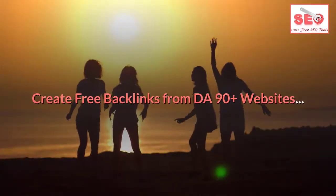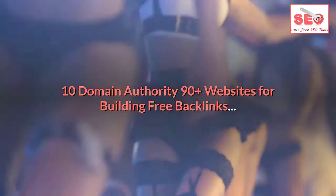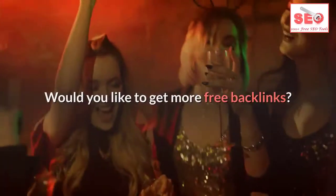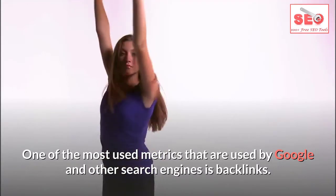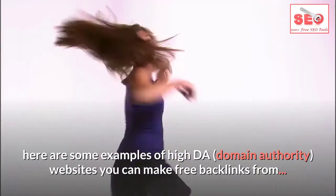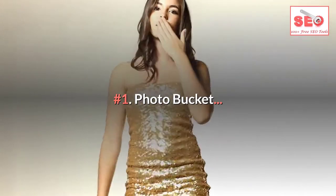You can also create free backlinks from DA 90 plus websites — 10 domain authority 90+ websites for building free backlinks. These free backlink generator tools are in addition to the two seo1seotools.com backlink maker tools. One of the most used metrics by Google and other search engines is backlinks. Although it is time consuming to make high quality backlinks, here are some examples of high domain authority websites you can make free backlinks from.